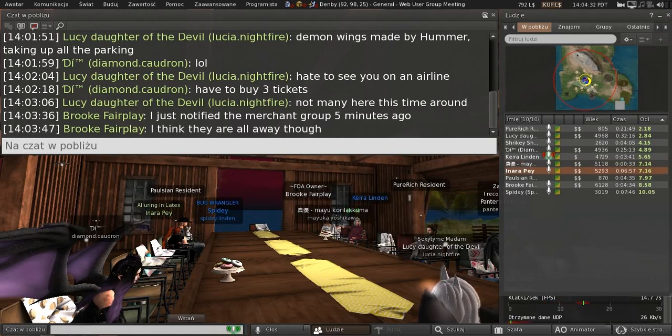Thanks for coming to Web User Group, where we talk about all things web-related for Second Life. If this is your first time here, I go over what we have accomplished in the last month since we last had User Group, talk about anything upcoming, and then open the floor for questions.